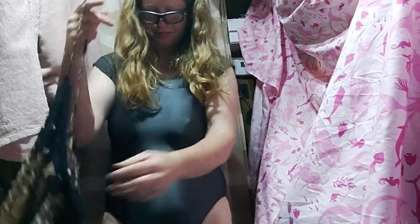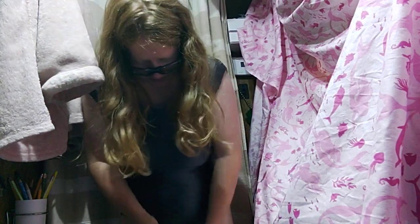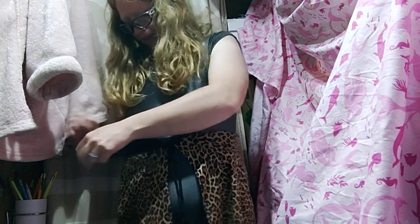Oh, I do have a top piece too — see, I do. It goes like this. This is one of my favorites. I have a few leopard pieces actually, but I think this is one of my actual favorites.